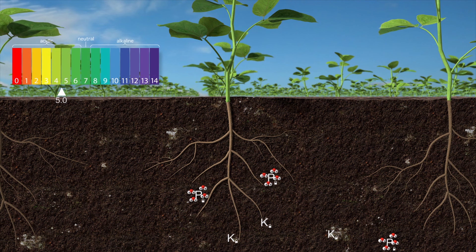Soil pH can also affect soil nutrient availability. Phosphorus, for example, is less available to plants at a pH of 8 versus 6.5.